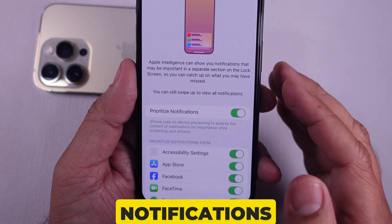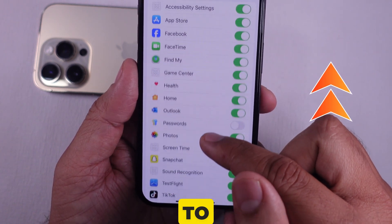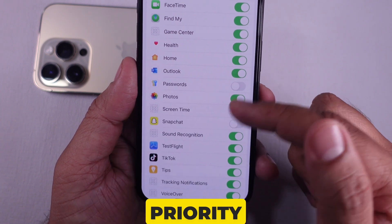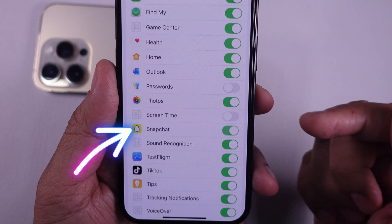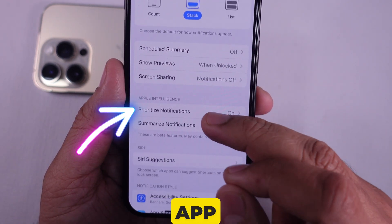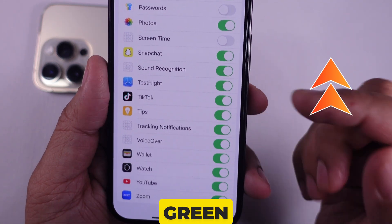If your priority notifications are not working for a specific app, ensure that the toggle next to that app is turned on. For example, if you don't receive priority notifications for Snapchat, make sure the toggle next to Snapchat is enabled. Otherwise, you won't receive priority notifications for that app. Double-check that the toggle next to the specific app is green.